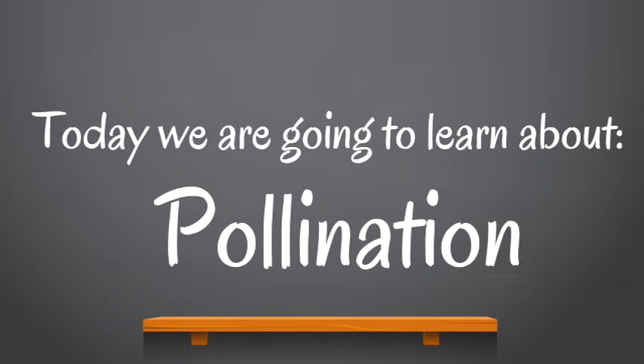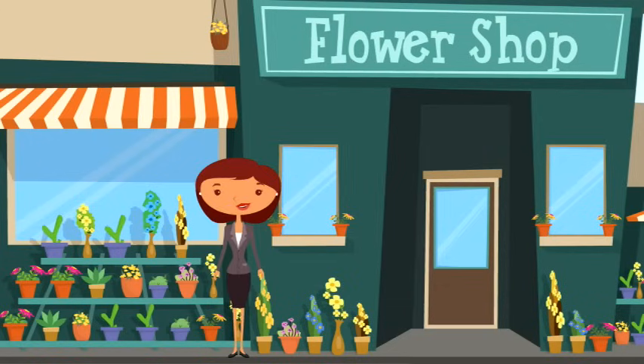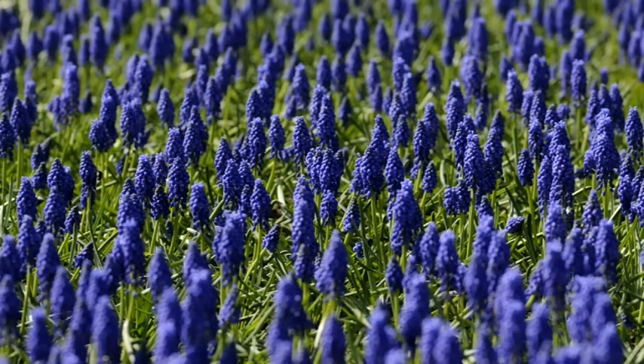Today we are going to learn about pollination. Look at all these beautiful flowers that I've found. Let's look at some more. These flowers are so pretty. Look at how bluey, purpley they are. They're just so beautiful.